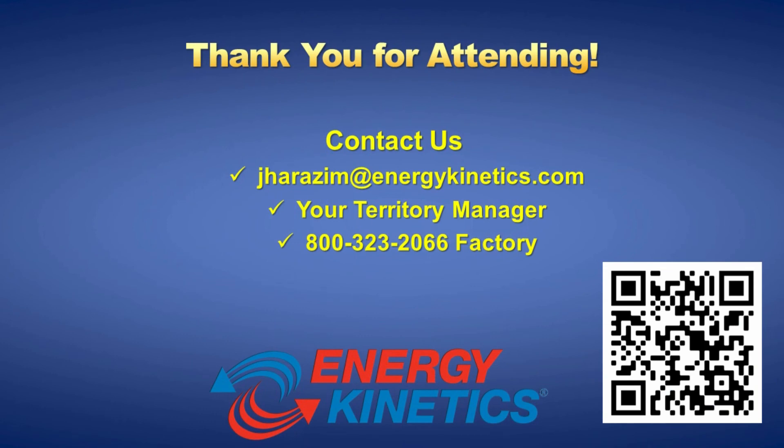Thank you for taking the time to watch our presentation on venting oil-fired equipment with polypropylene. As you can see, dilution air venting will allow oil heat to compete with high-efficiency gas equipment, now and in the future.